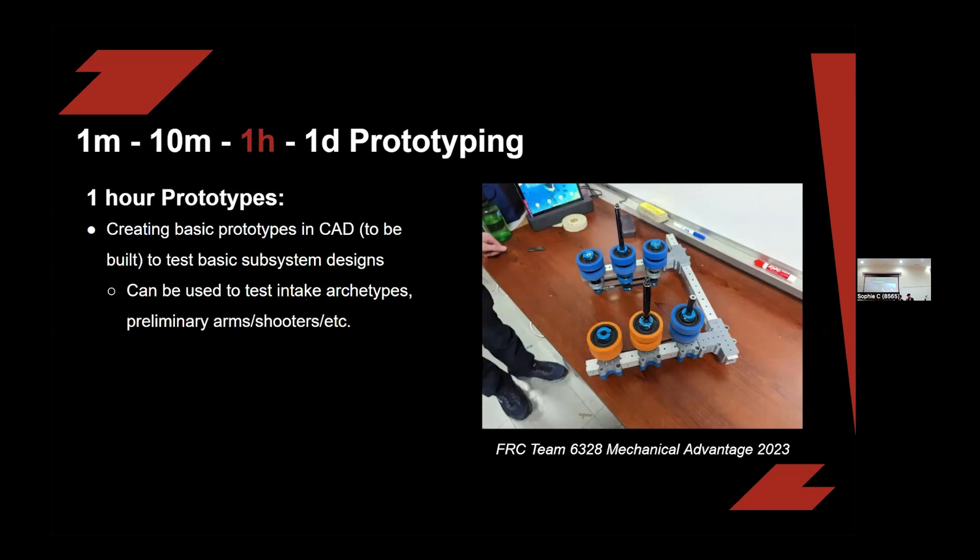This is the one-hour prototype, which is where you create basic prototypes in CAD and test basic subsystem designs. These can test intake archetypes, preliminary arms, shooters, intakes, and any other subsystem you want to test out early in the season. This example is from FRC Team 328, Equal Advantage in 2023. Notice that none of the wheels are exactly the same — they're all different durometers — and the shafts aren't cut to length. They're using whatever shafts, tubes, and wheels they have on site.